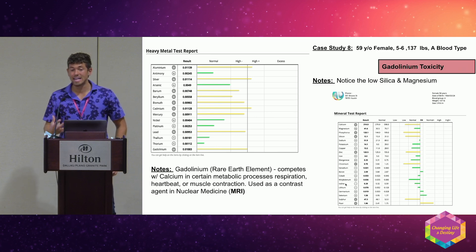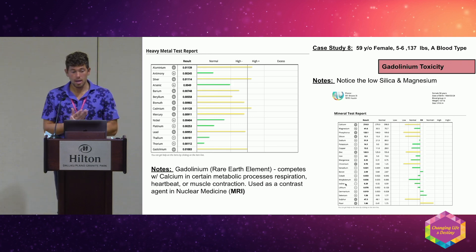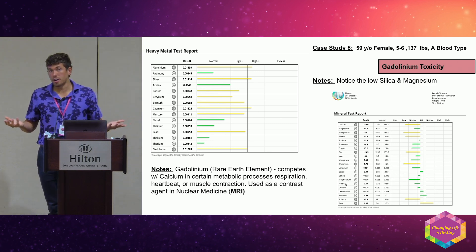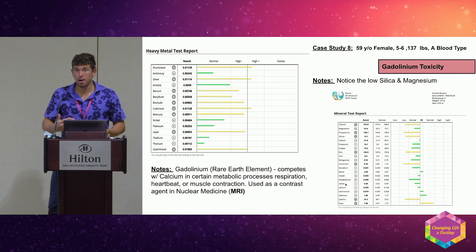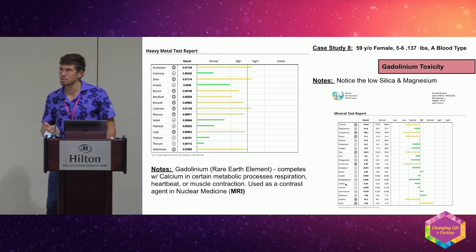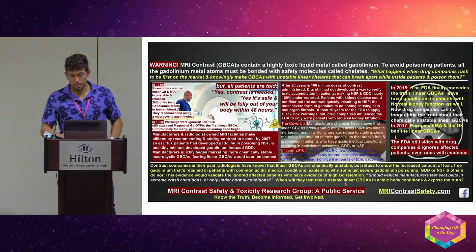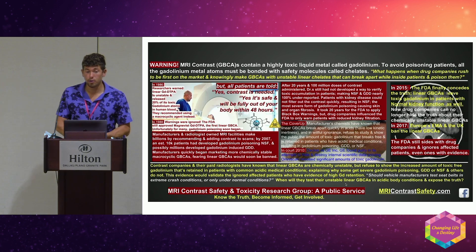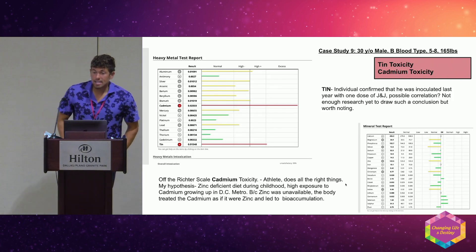Gadolinium is a rare earth element — not found in daily life unless you're drinking from a hospital source. It comes from MRI contrast agents as a local injection. When I see gadolinium high, I ask if they've had an MRI with contrast — nine out of ten times, yes. You have to dig a little, but gadolinium is highly toxic, very hard to get rid of, and in my opinion MRIs with contrast should be avoided at all costs.